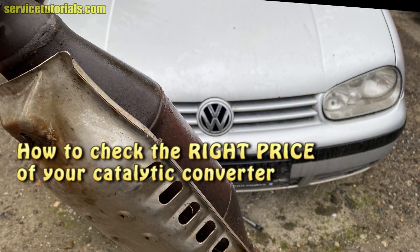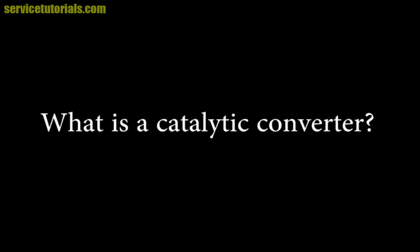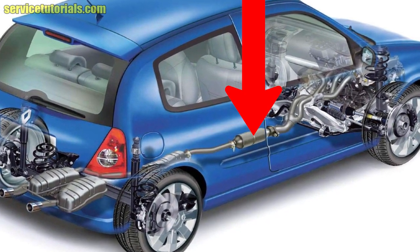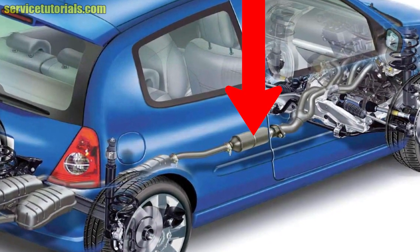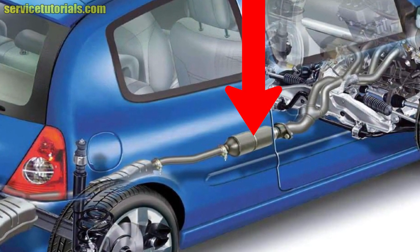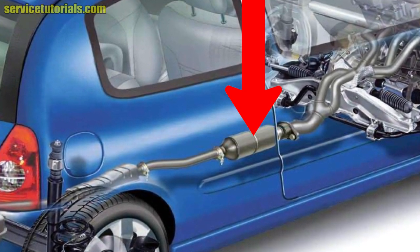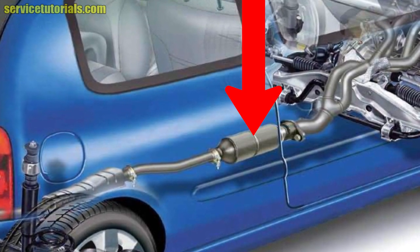Hi guys, in this video I'll show you how to check the right price of your catalytic converter. First, let's start with what a catalytic converter is. The catalytic converter is one of the most important parts of a car — it aims to reduce toxic gases and pollutants from an internal combustion engine into less toxic pollutants by catalyzing a redox reaction. This chemical reaction occurs at temperatures over 300 degrees Celsius and is handled by catalytic elements such as platinum, rhodium, and palladium.